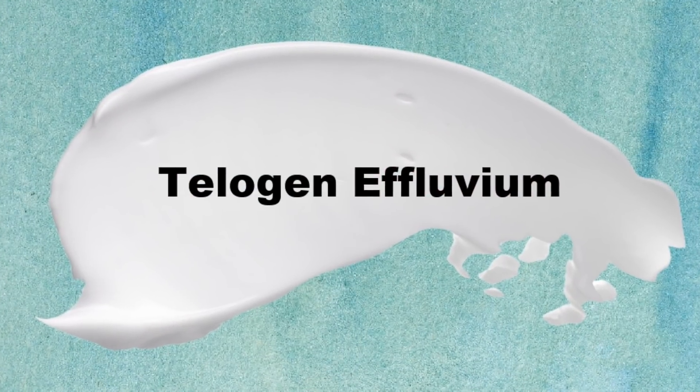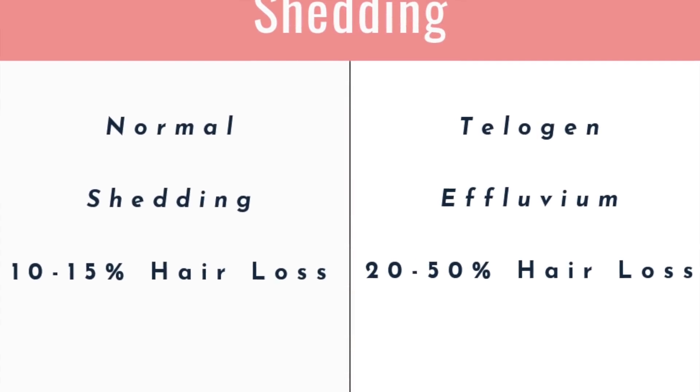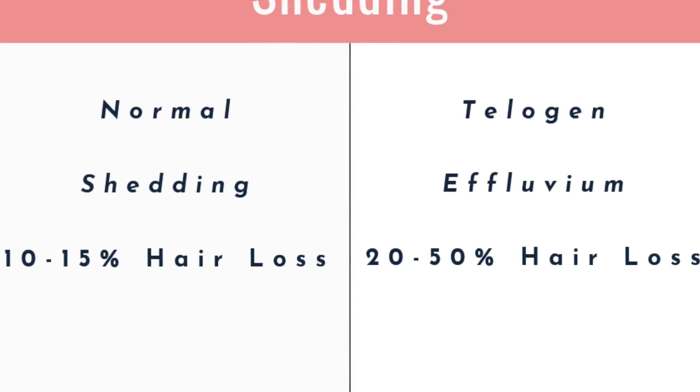Typically in this kind of environment, stress is inducing telogen effluvium, which is a condition where you have stress-related hair loss. This is where 20 to 50 percent of the hair on your head is going through a shedding process, and this can last around three months or so.